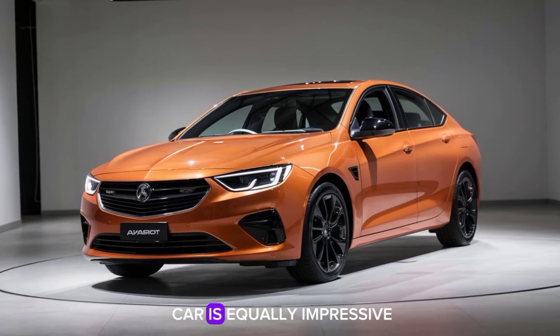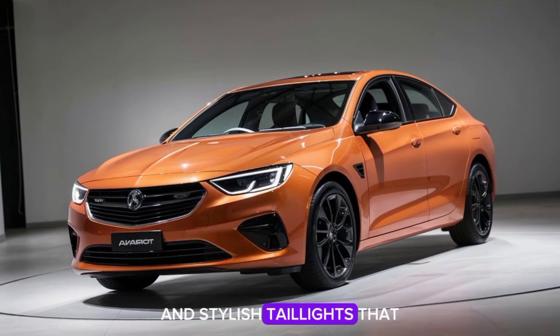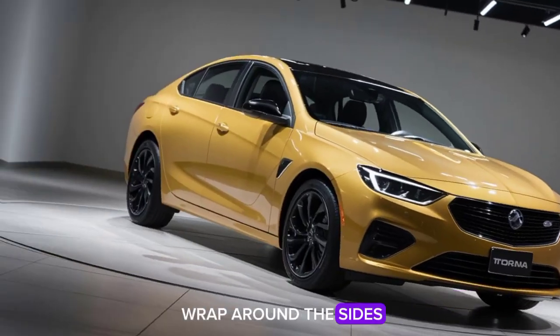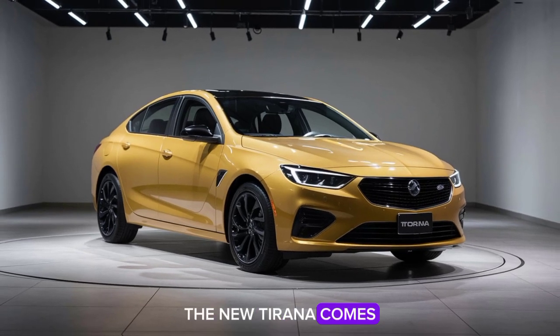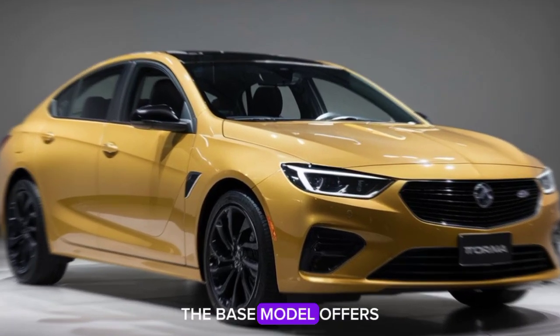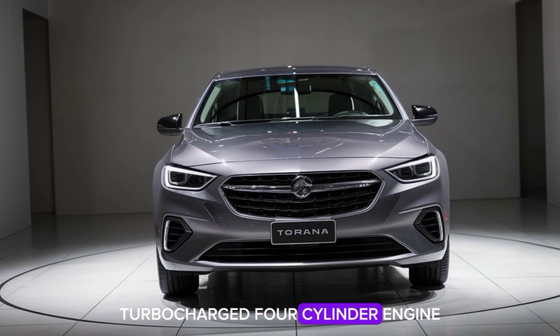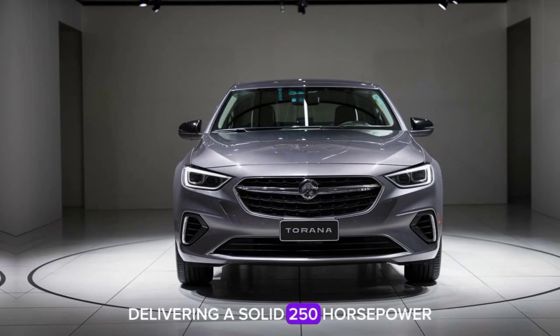The rear of the car is equally impressive, with a streamlined profile and stylish taillights that wrap around the sides. Under the hood, the new Tirana comes with a range of powerful engine options. The base model offers a 2.0-liter turbocharged 4-cylinder engine delivering a solid 250 horsepower.